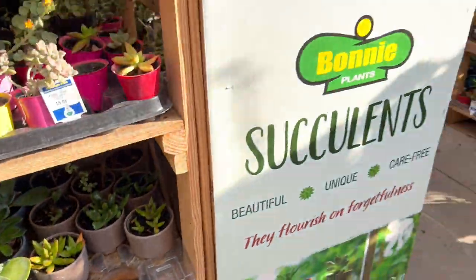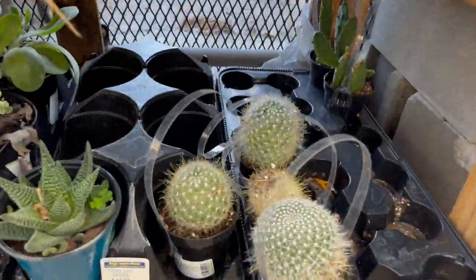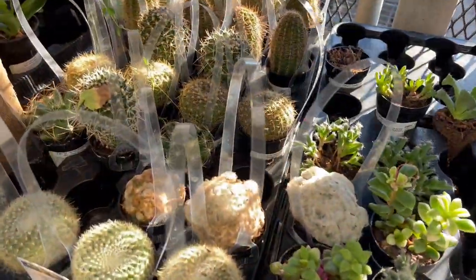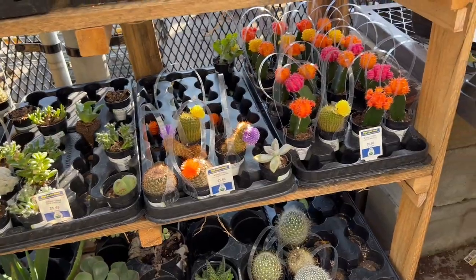These smaller ones are five ninety-eight — they were three ninety-eight before, correct me if I'm wrong. There are a lot of different little nice beautiful ones here at five ninety-eight, but nothing right now is calling my name.